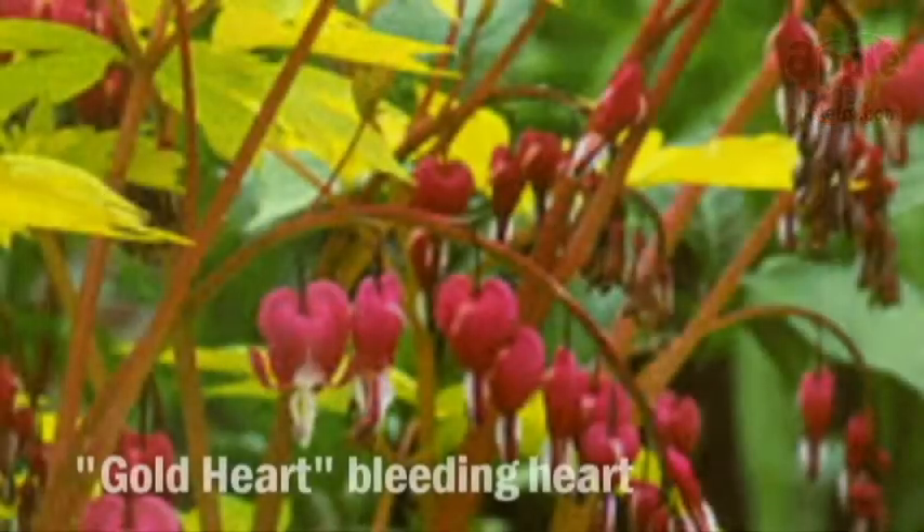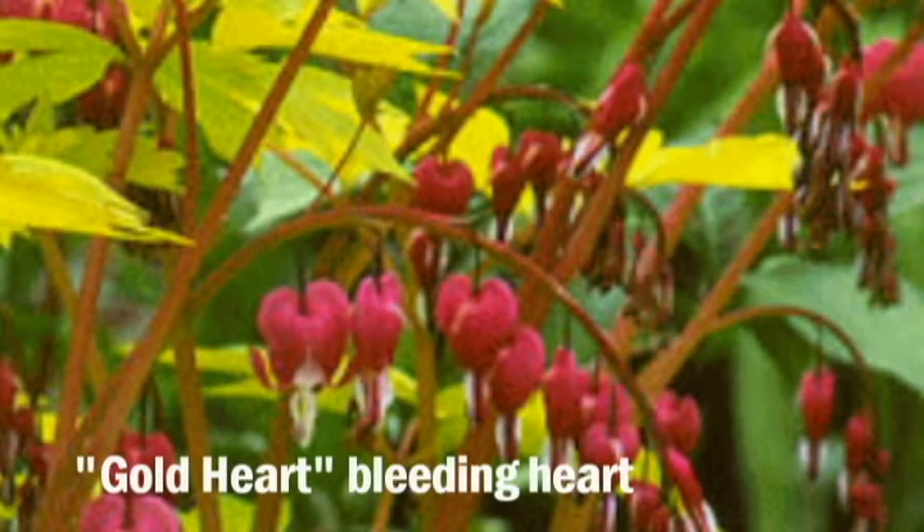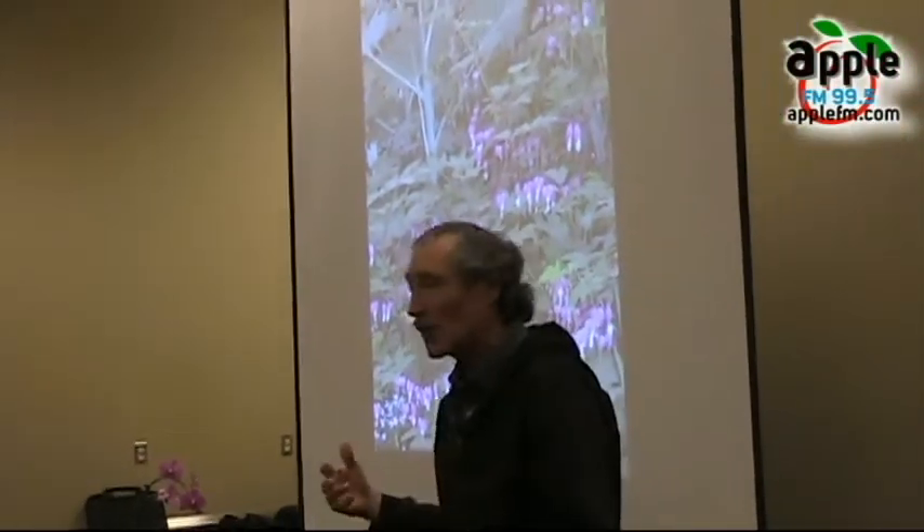These are Chinese bleeding hearts. I love this one — it has golden foliage and it's called Gold Heart. It likes dry shade, so you can really do well with it in those trickier spots of your garden.